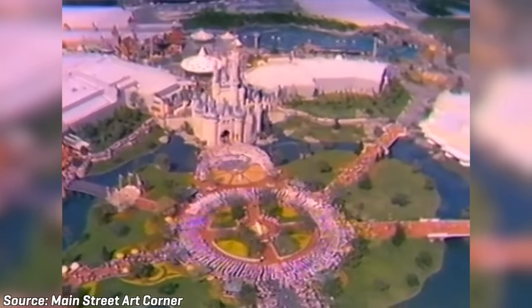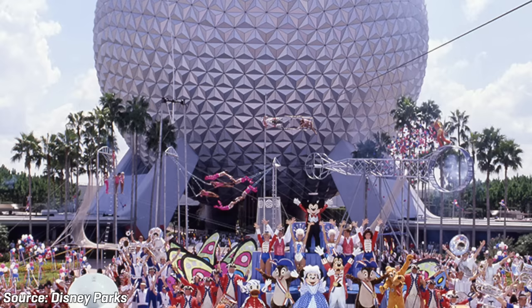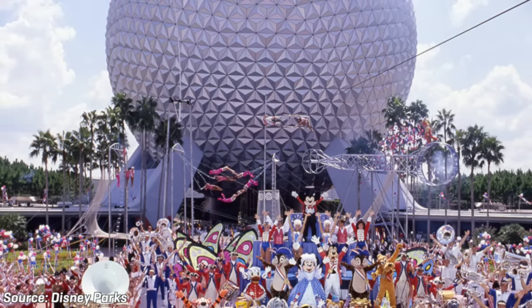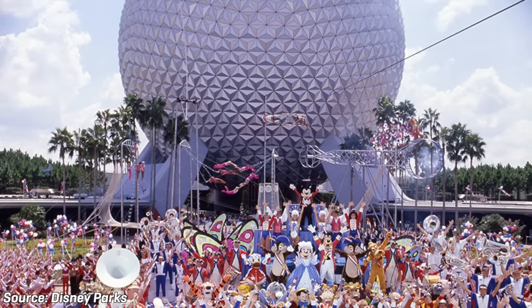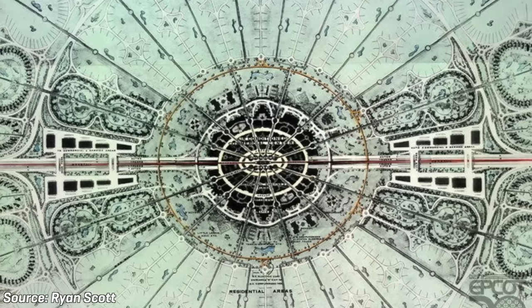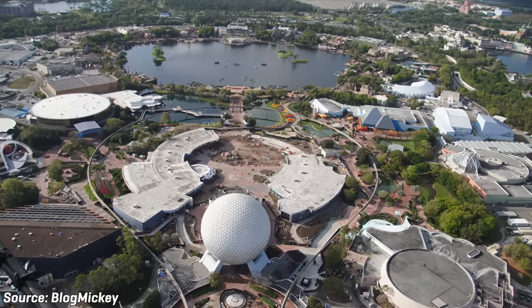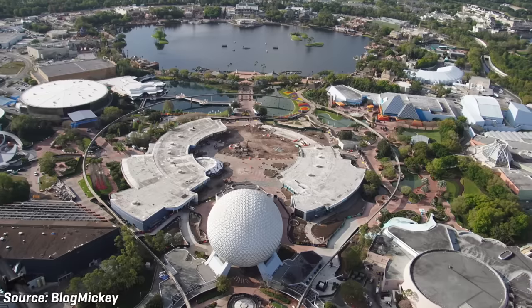On October 1st of 1982, exactly 11 years after the grand opening of the Magic Kingdom, Disney would open EPCOT, the second theme park at the Walt Disney World Resort. The name EPCOT is an acronym which stands for Experimental Prototype Community of Tomorrow. While EPCOT differs greatly from the original version that Walt Disney had for the park, the version of EPCOT that we have today is still spectacular and remains one of the world's most attended theme parks.